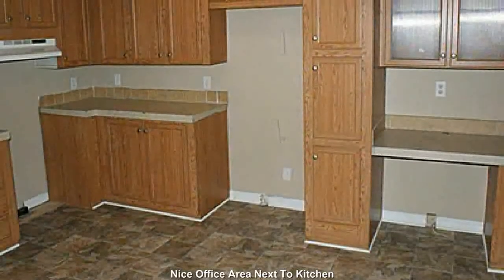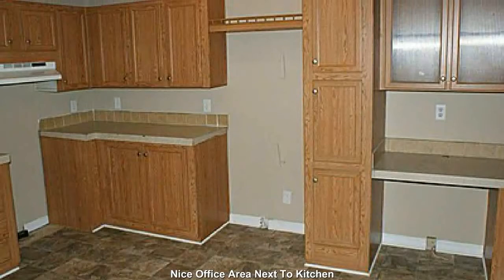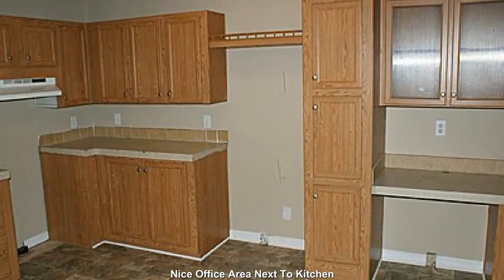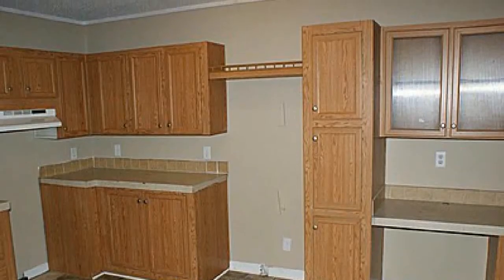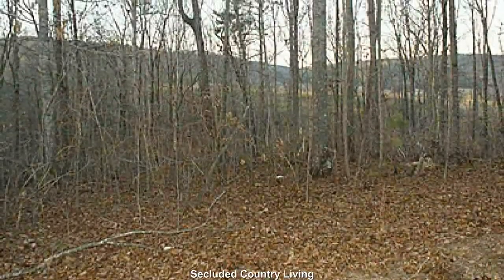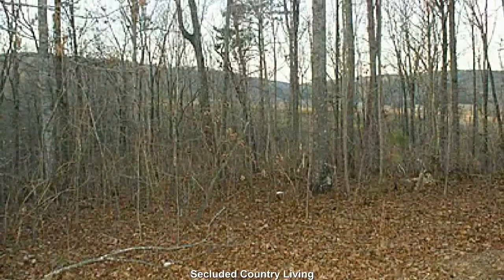A quaint little office area next to the kitchen. Secluded country living on your own private 4-acre retreat.